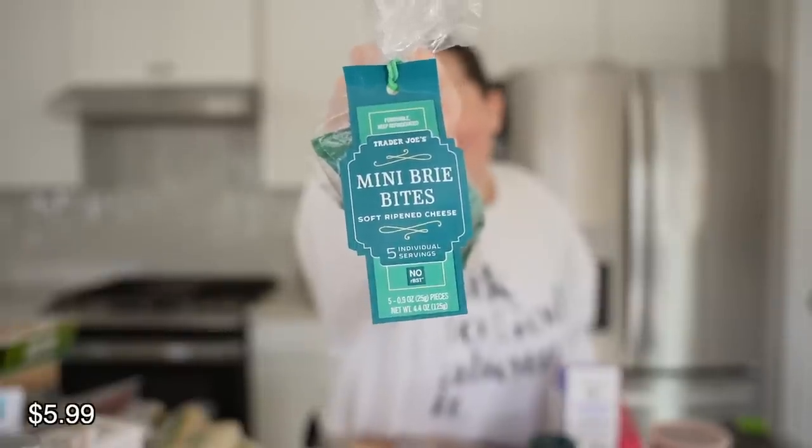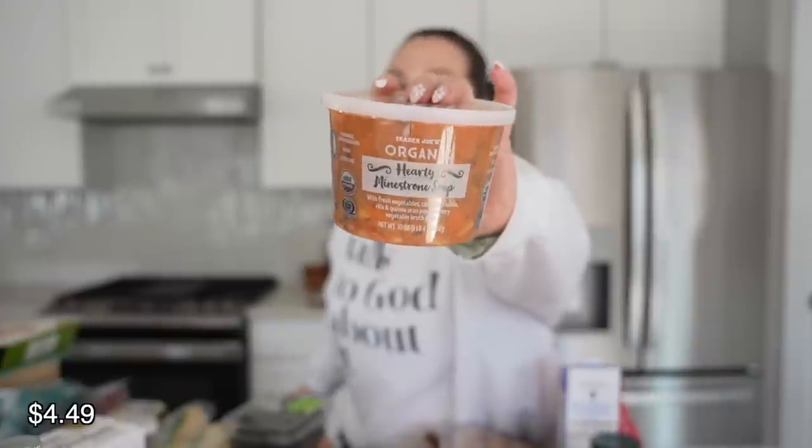I picked up the mini brie bites — of course. There's five or six in here. We throw them in the air fryer for three or four minutes. The kids max these things and I even have them eating them cold now like little baby bries. Got some strawberries and some blackberries. I picked up the hearty minestrone soup again — I like it, but you have to season it quite a bit. It's a really easy lunch and I will eat the whole thing. Every now and again I'll have crackers on the side.